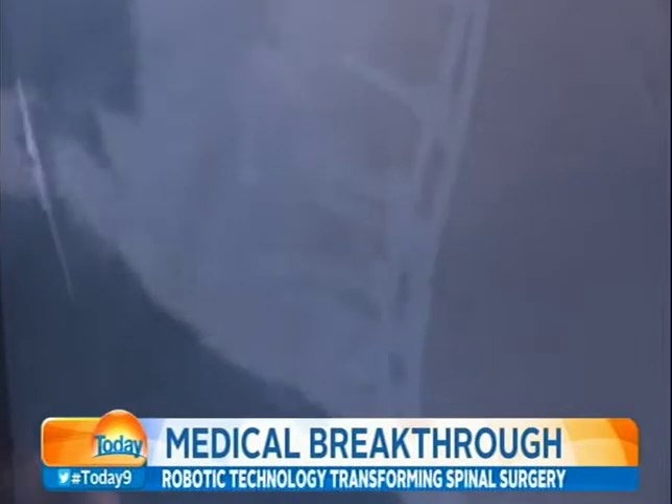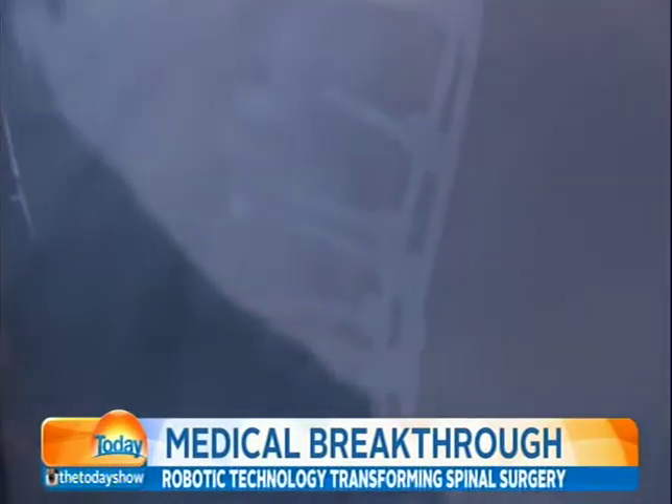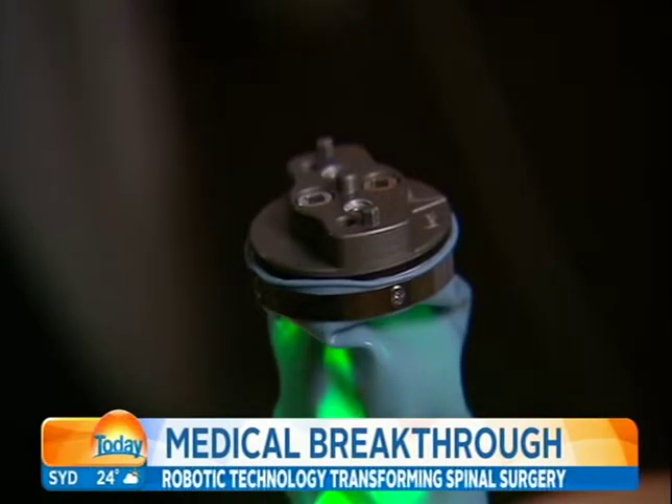She underwent surgery eight weeks ago to have two-thirds of her spine realigned with screws and rods. Studies have shown that up to 10% of screws in regular spinal fusions may be misplaced, and when you think about the structures around the spine — the spinal cord, the nerves, or major blood vessels — there can be very serious consequences with a misplaced screw.